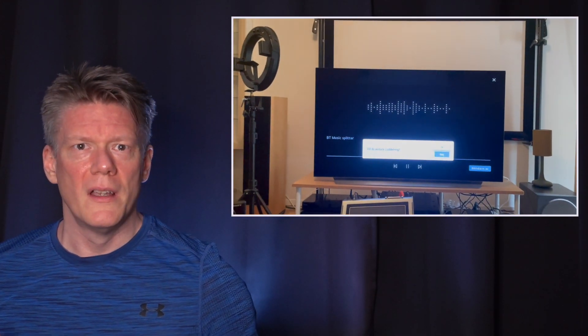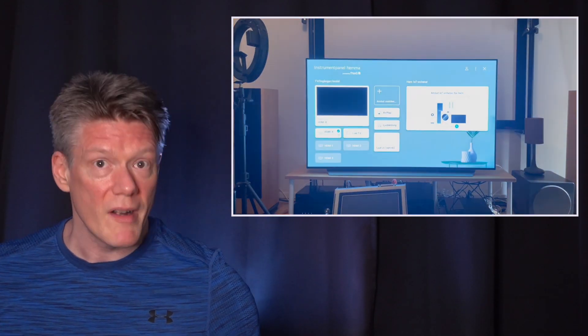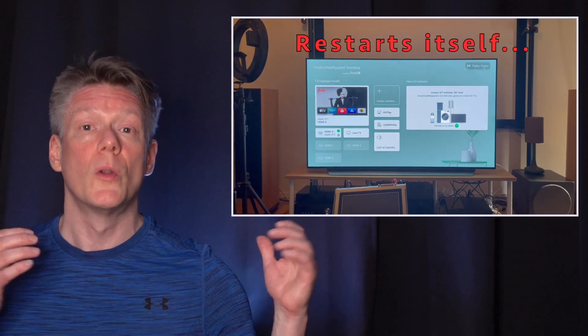The software is called BT Music Splitter. It can be launched by the user through a function called audio sharing, and it can also be launched automatically.